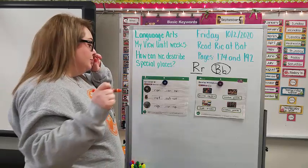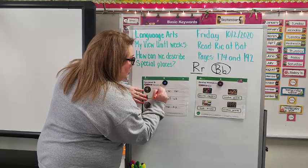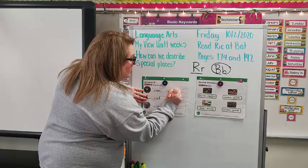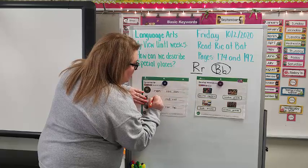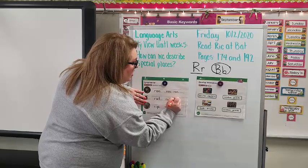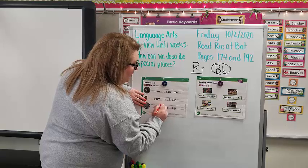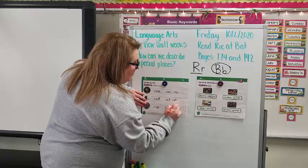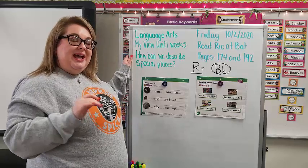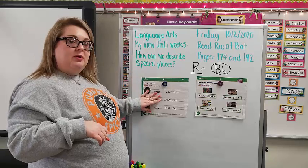Next I want you to take a crayon and trace over each of the words. Take your time — make sure your letters look nice. Ran, Ran, Ran. Rat, Rat, Rat. Rip, Rip, Rip. Remember, you don't need to go as fast as Ms. Berry. You can even take one more color crayon — maybe a red, maybe a blue — and trace those words one more time for more practice.